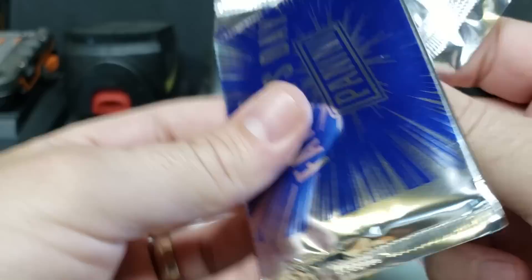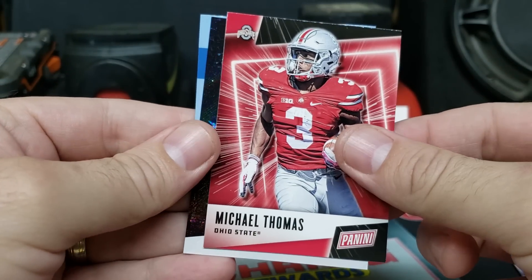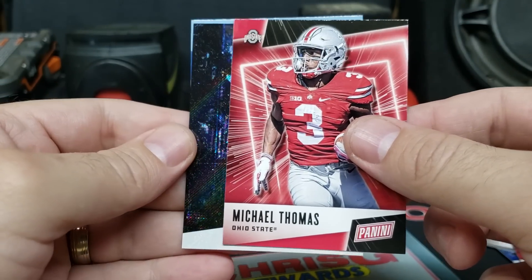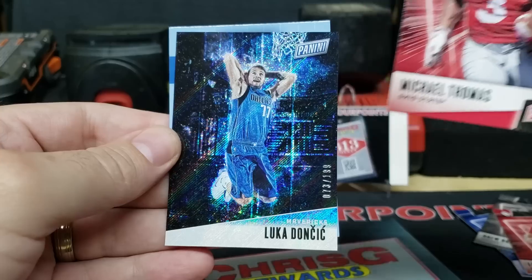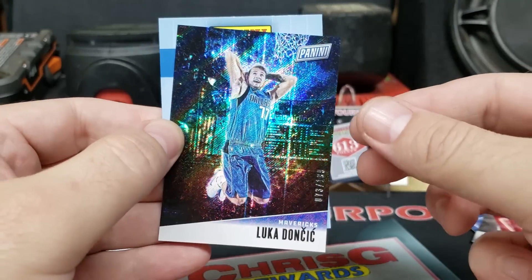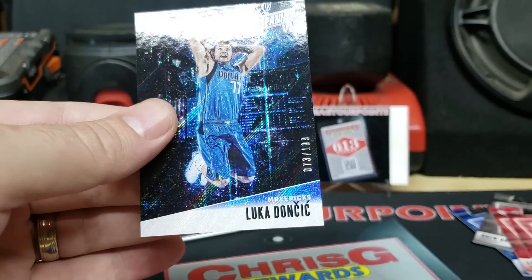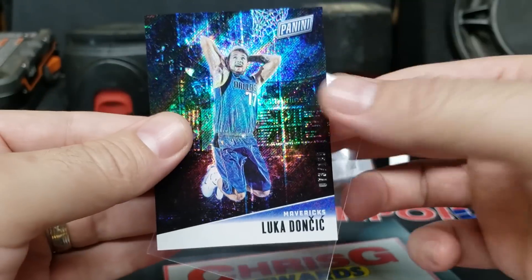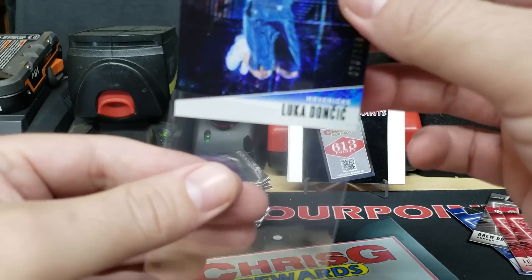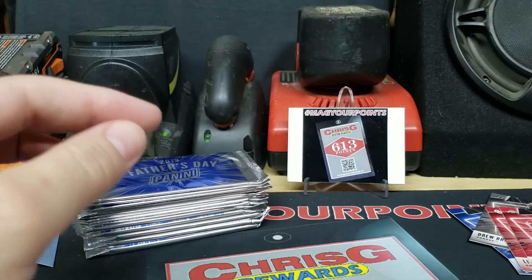Next pack — trying to pull an auto out of the thin packs. Michael Thomas from Ohio State, and we got another insert: Luka — 73 out of 199. That would have been 77 as the jersey number. Got a numbered Luka out of these Panini Father's Day packs. Pretty nice.